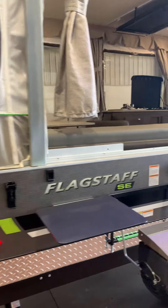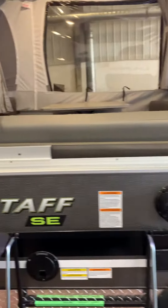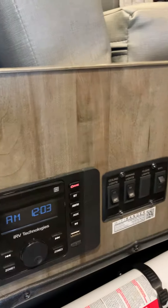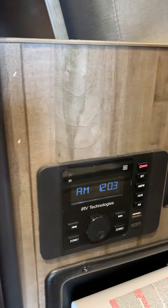So you got a little table here, you got an outside hot plate, outside speakers for your stereo system, wi-fi, there's all your control panels right there for your lights, your tanks, your AM FM radio.